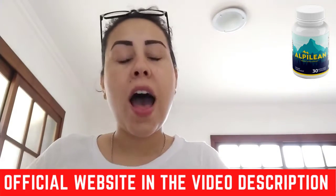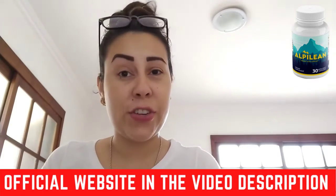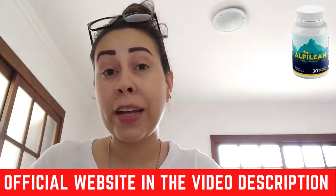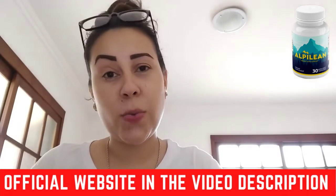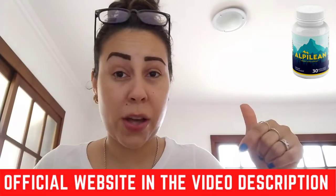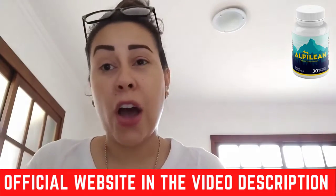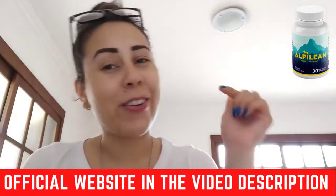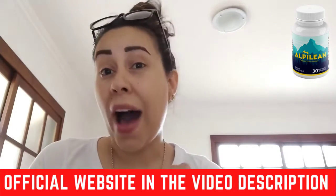First of all, I want to talk to you guys about where to get it from. Alpilene is sold exclusively on their official website. Since I'm here helping you guys out, I went to the official website, copied the link, and I will paste it below this video in the description box. If you have any doubts about whether you are in the correct place, just click on that link and you will be redirected to the official website. There is another alert on why you need to get it on the official website, but I will explain that later.